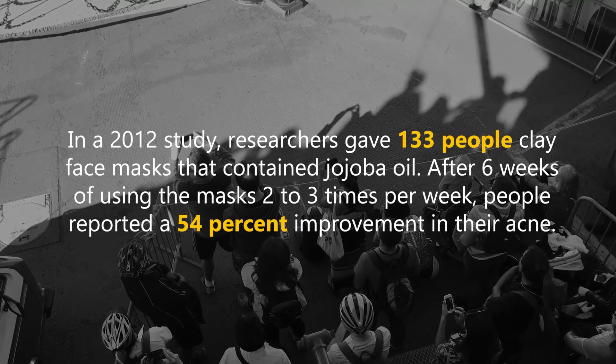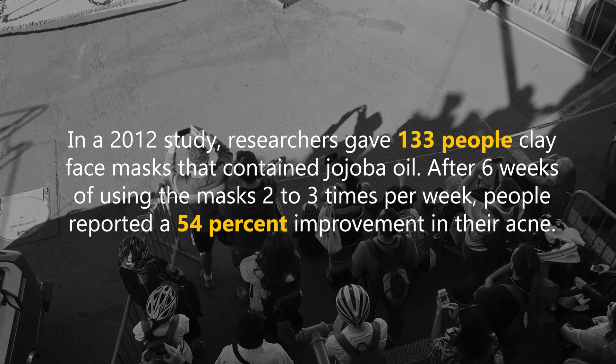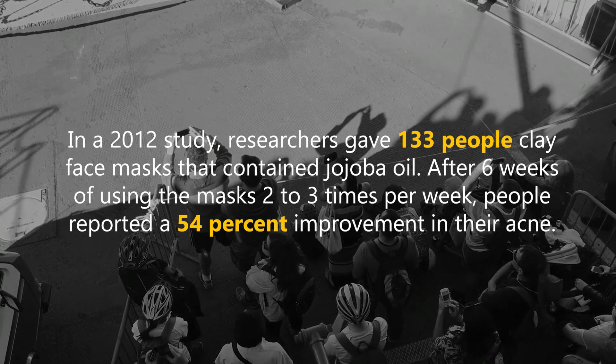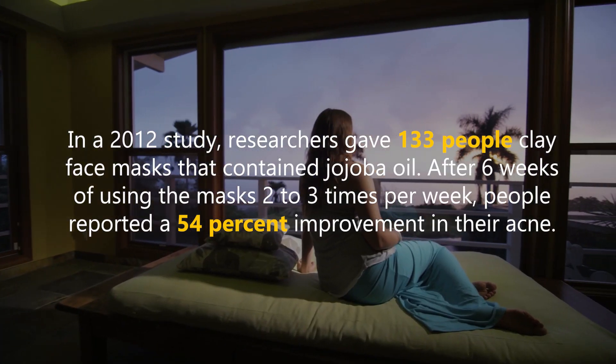In a 2012 study, researchers gave 133 people clay face masks that contain jojoba oil. After 6 weeks of using the masks 2-3 times per week, people reported a 54% improvement in their acne.